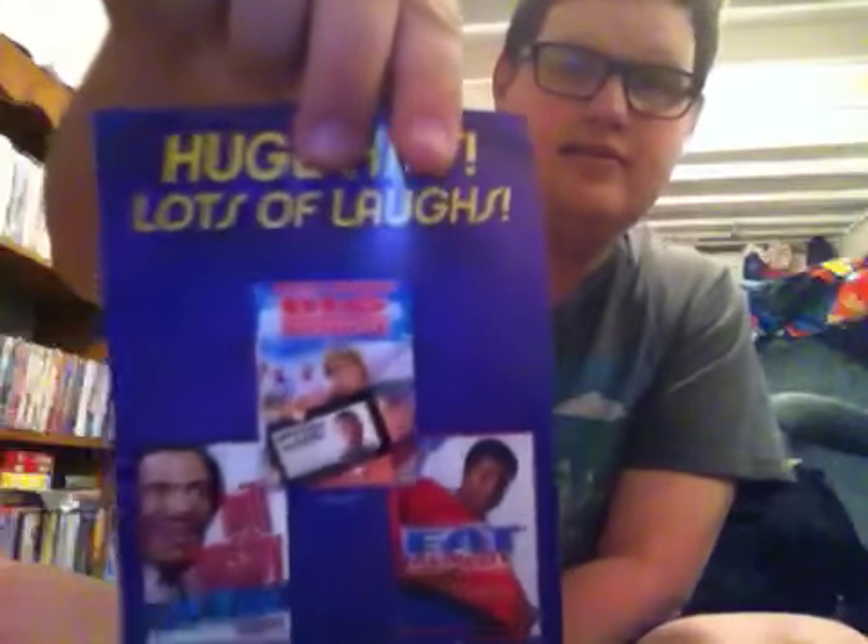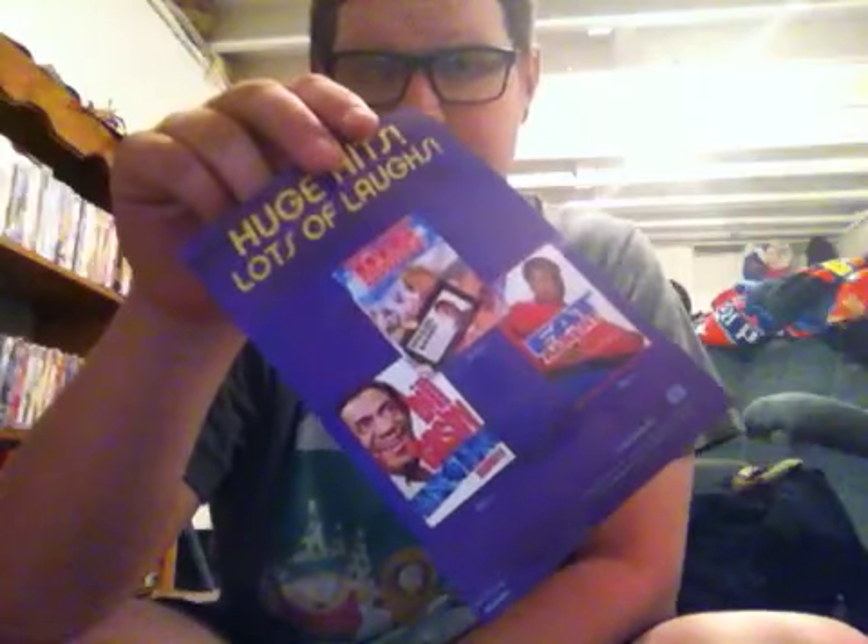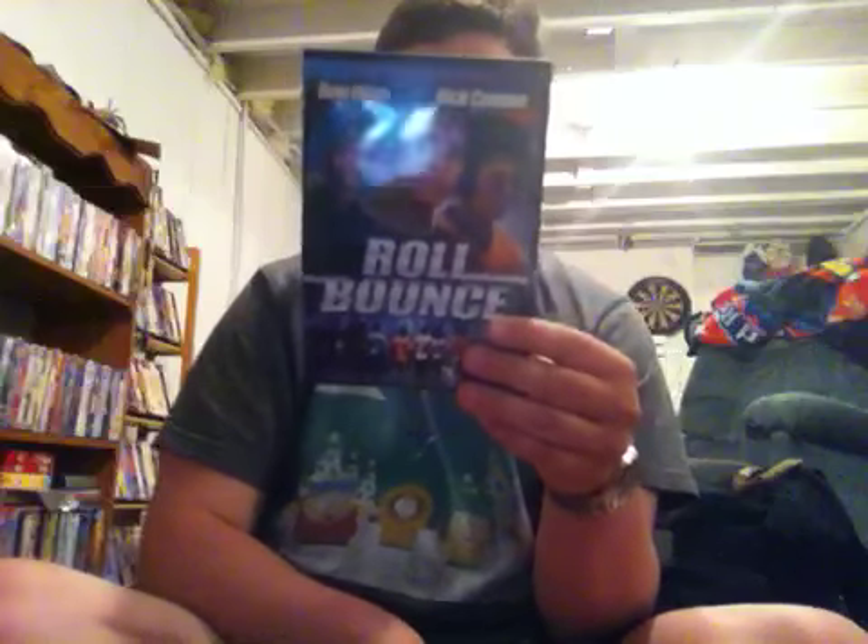This is a Fox Searchlight film. Here's the disc. Here's an ad for other DVD releases — I really want to get Johnson Family Vacation, and I do have Like Mike on VHS. I also have Big Mama's House on VHS. There's an ad for Baadasssss, which I showed you earlier in part two. And an ad for the Roll Bounce soundtrack. Still, pretty good 70s disco movie, I guess you could say.